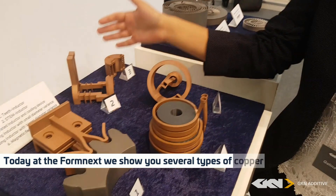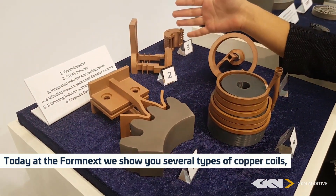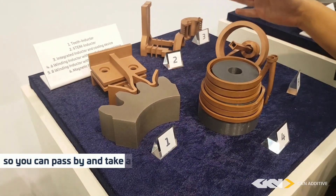Hi everyone, my name is Galina. I am a product engineer for GKN Editive and my favorite product group are copper coils. Today at Formnext we are showing you several types of copper coils, so you can pass by and take a look at them.